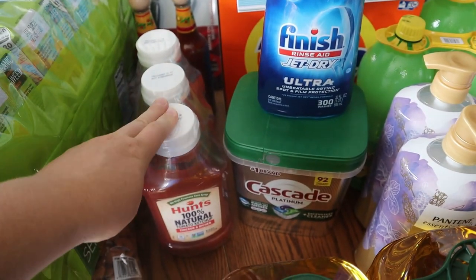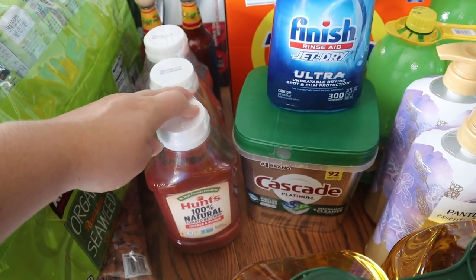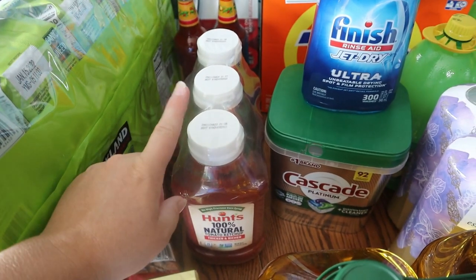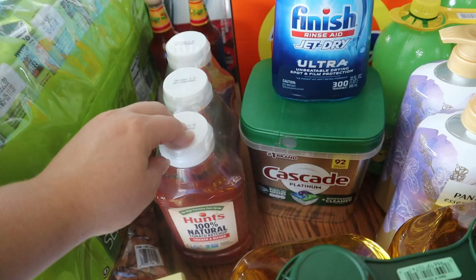We also found some Hunt's Natural Ketchup. This was cheaper than Walmart — I usually buy this brand because it doesn't have high fructose corn syrup. You get three bottles in this, so a great price for that.